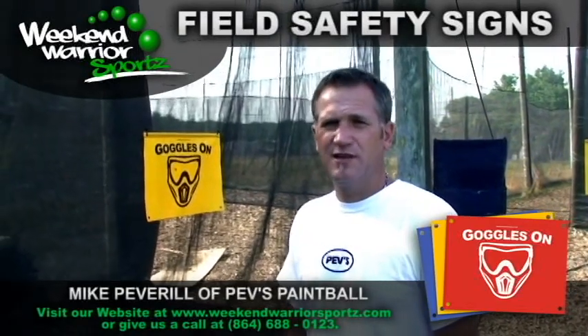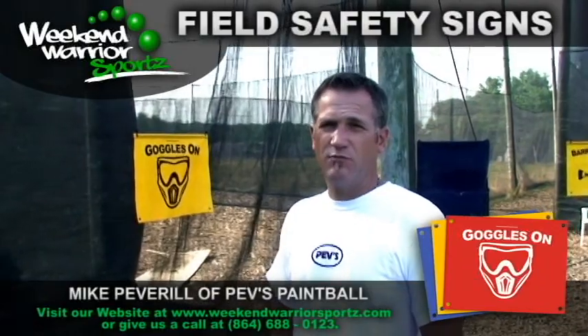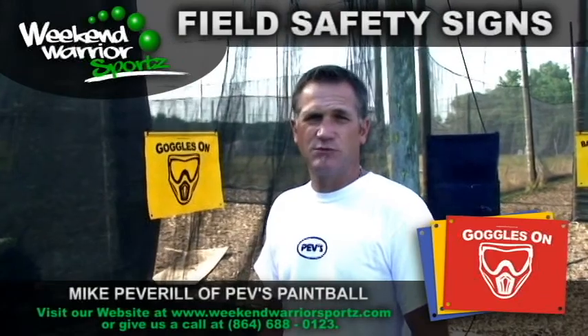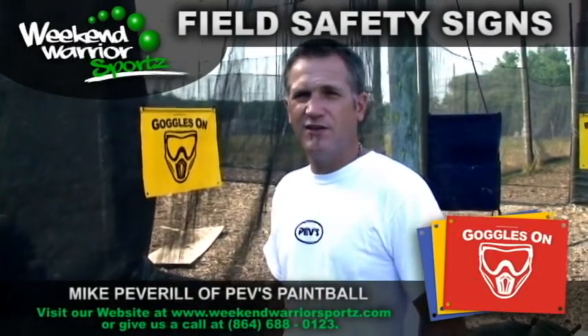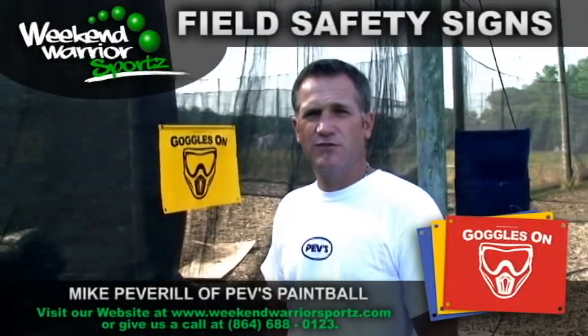These are the first signs I've seen that will do that because they're made out of vinyl. They'll last. You can shoot them — it's just like an airball bunker, you can shoot it, it bounces right off with no problem, you can wipe it off. So the signs will last. And they're bright, they're colorful, they stand out, and they follow the safety guidelines used by ASTM and a lot of other safety organizations for color coordination.